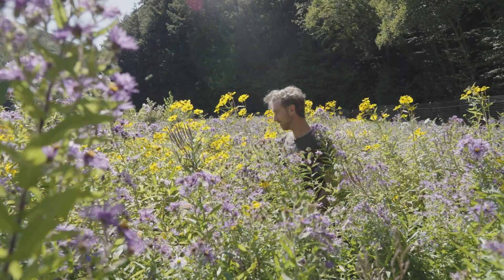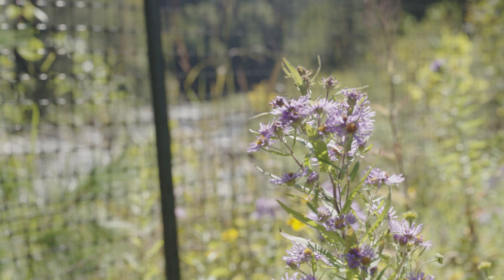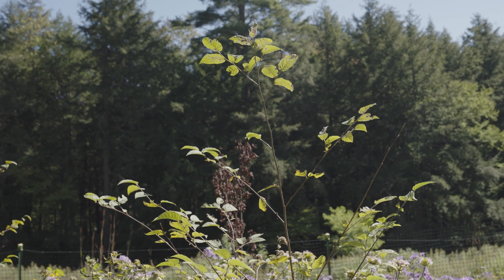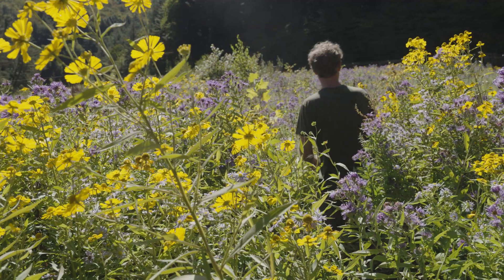We have blue vervain, boneset, monarda, asters, yellow birch, gray birch, red oak, witch hazel, red maple, sugar maple, black cherry, and chokecherry all established here.